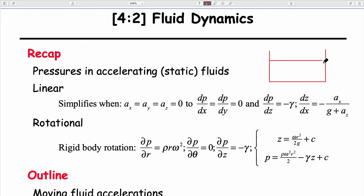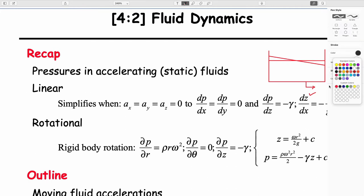We talked about how with a free surface, an acceleration gives you a change in gradient of that free surface. That change in gradient is given by this expression. The result would be that the pressure distributions — if there's no vertical acceleration — are also given by this equation, which just says that as you go down, dp/dz equals the unit weight.